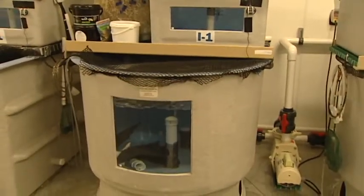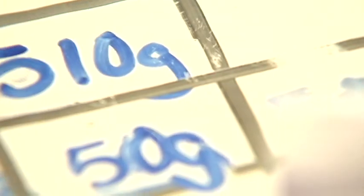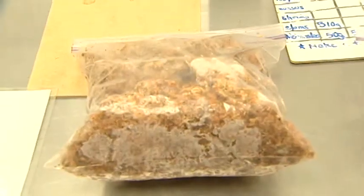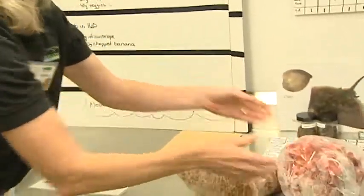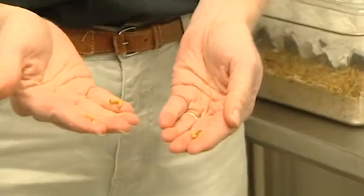From the giant filters to the food prep area, there's a lot that goes into keeping one of the state's top attractions going. And speaking of food, what goes into these fish bellies isn't always your stereotypical fish dinner — from strawberries and blueberries and lots of vegetables to live treats like mealworms.